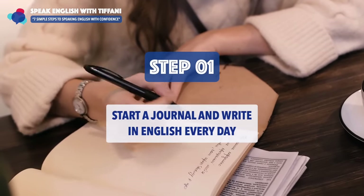This week I am going to give you seven simple steps that will help you speak English with confidence. Are you ready? Well, I'm teacher Tiffany. Let's jump right in — step number one: